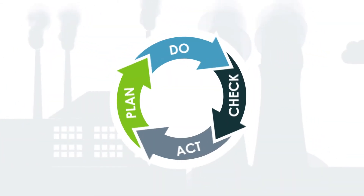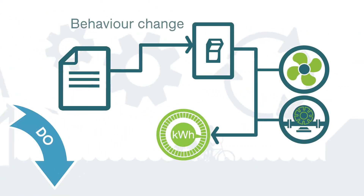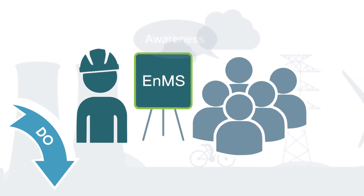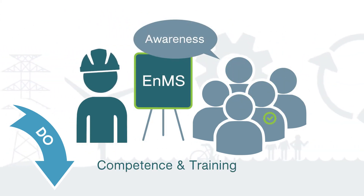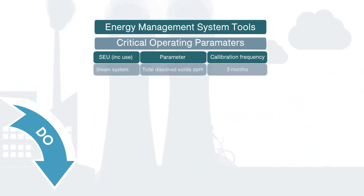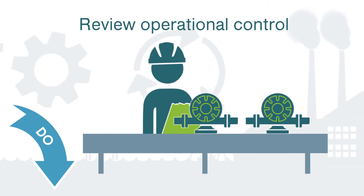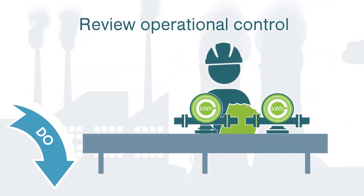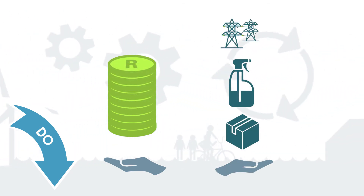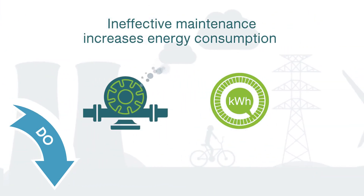In the DO phase, implement the actions drafted and look at daily activities to continuously improve the organisation's energy usage. As part of the DO phase, review the training, awareness and competence requirements of personnel that influence and impact energy usage, and put together a training plan. Ensure documentation and records review and control. Review operational control. Ensure energy efficiency is considered in the design process and during purchasing and procurement of all products, goods and services across the organisation.